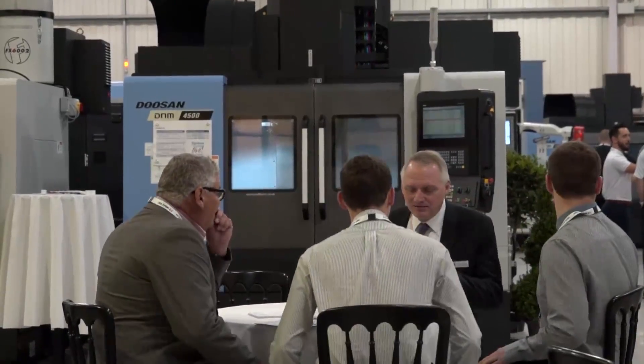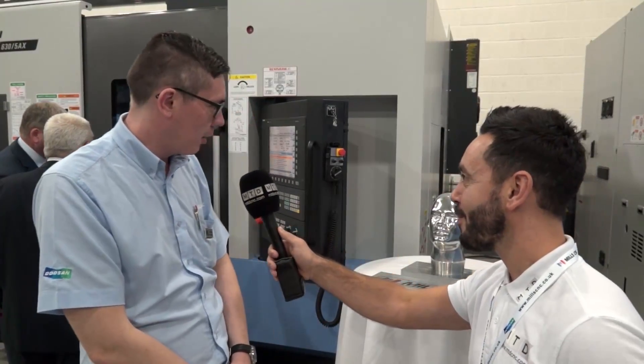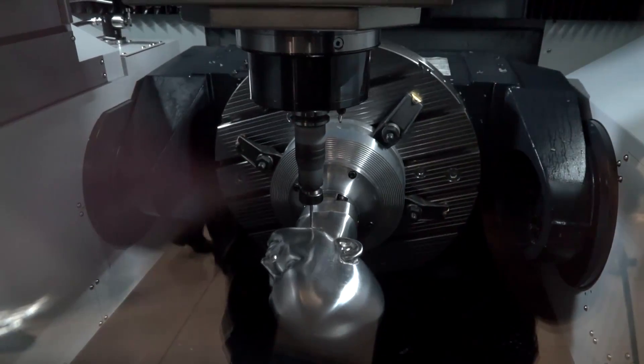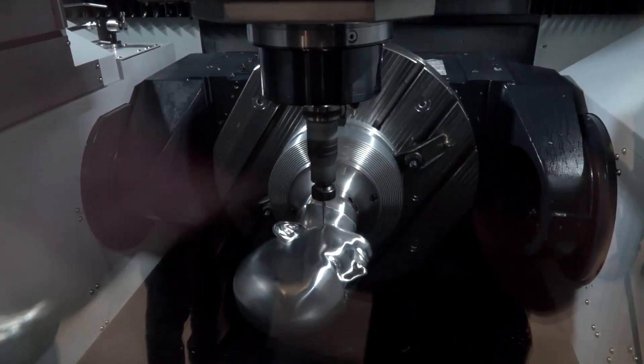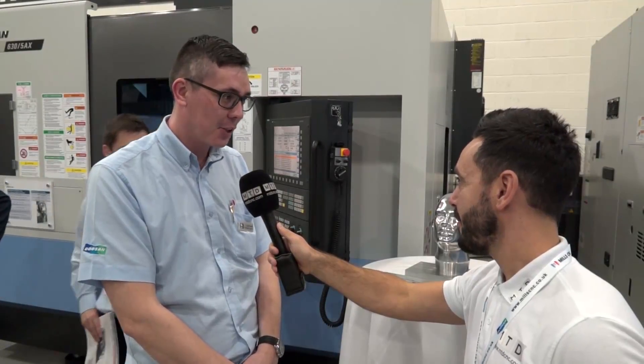Can you tell me a little bit about this demo and how you've manufactured that part? Well, I was asked to do something on a PC635AX, got on the internet and found a model of a human head, and using Mastercam 2017 I programmed it and made it as a demo.